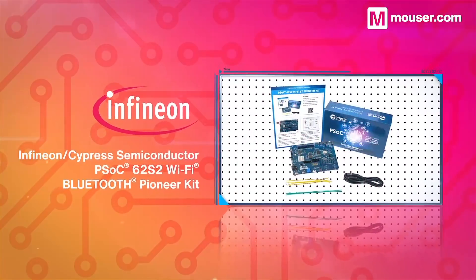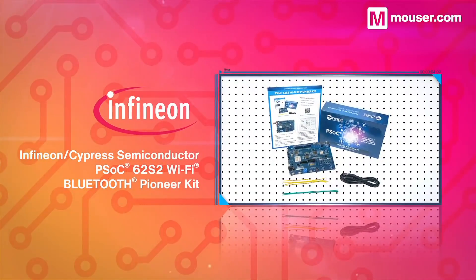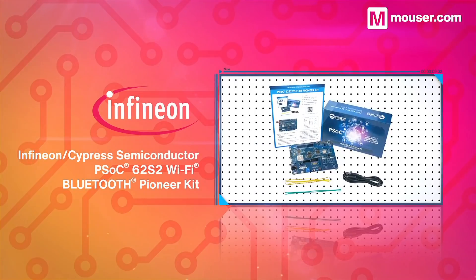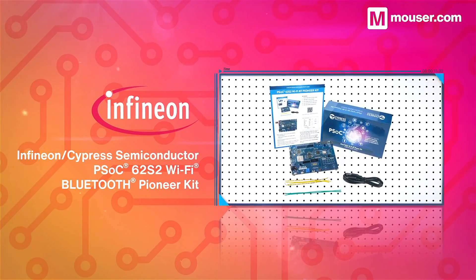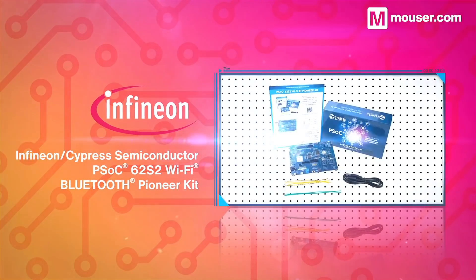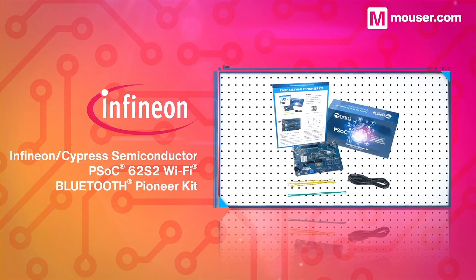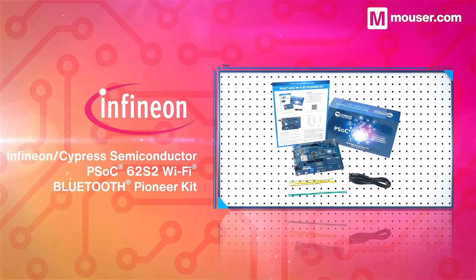Wearables require complementary dedicated low-power solutions in order to be most effective. The Infineon Technologies PSOC62-S2 Pioneer Kit combines everything needed to prototype low-power Wi-Fi and Bluetooth 5 devices, and also comes with a variety of peripherals and extensive software tools and reference materials.